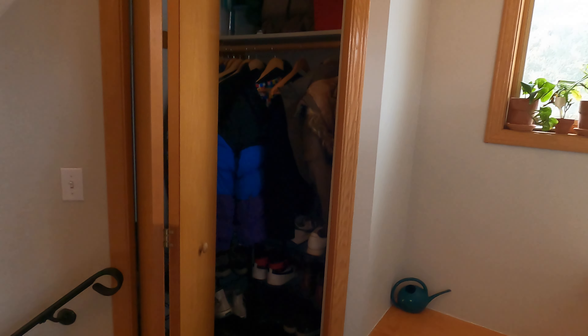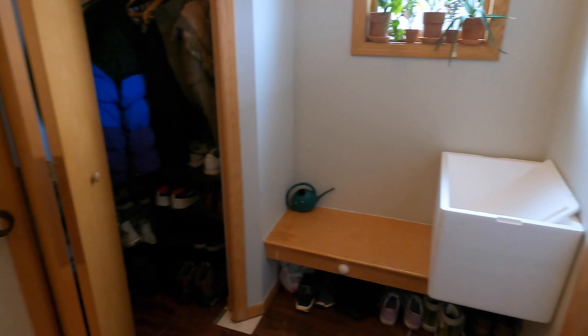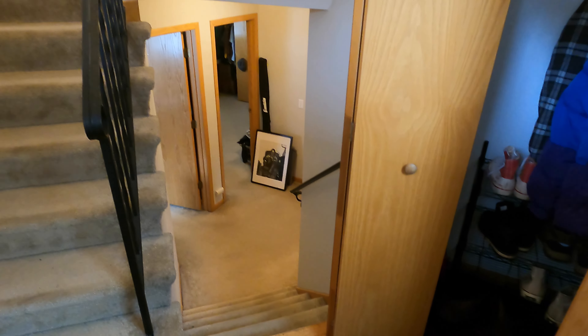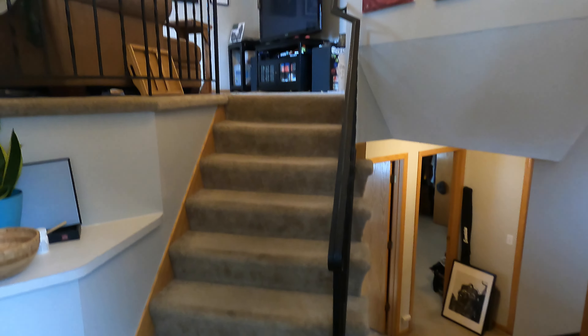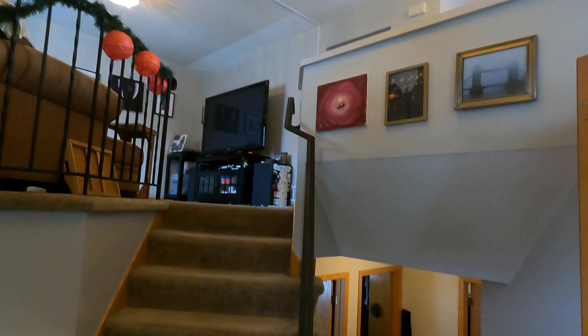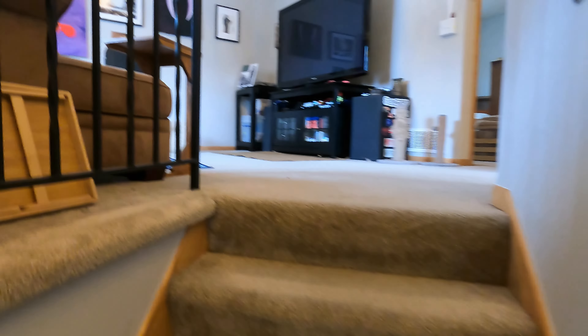All right, so upon coming in, we do have this nice little entryway here — front bench, coat closet. And there's a delayed split, so you can see you've got half a flight going down and half a flight going up. You can see just how tall this is. Let's take my shoes off and go upstairs first.